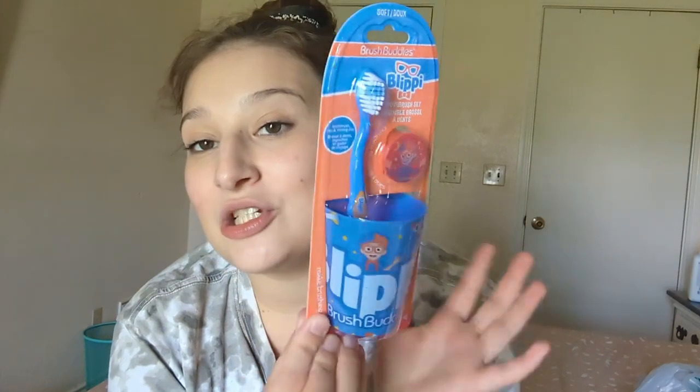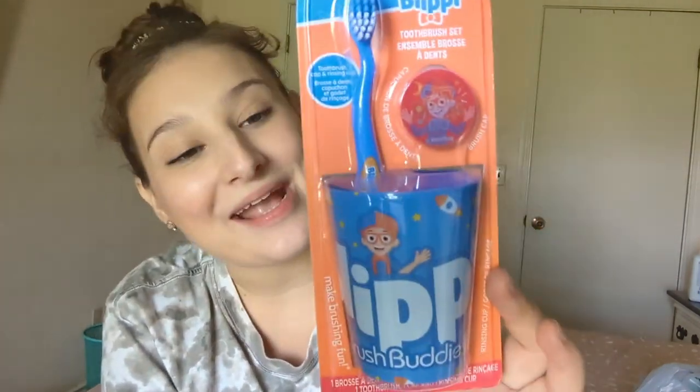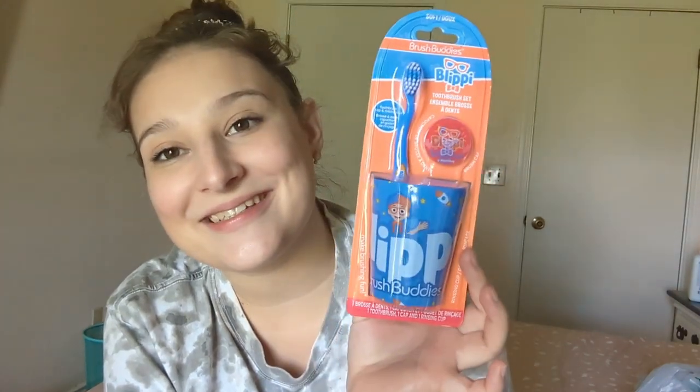So I found this Blippy cup and toothbrush set with a toothbrush cover, and she got super excited — she knows who Blippy is. She's really good about brushing her teeth. We have a ton of toothbrushes for her and I let her pick which one she wants to use, then she brushes and I brush — it's a really positive experience. Some of her toothbrushes are getting worn out, so we love that we're using them enough to wear them out.